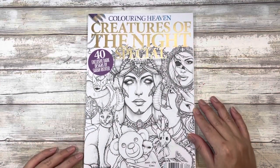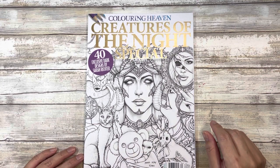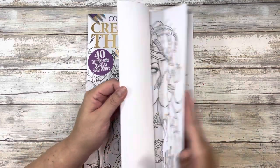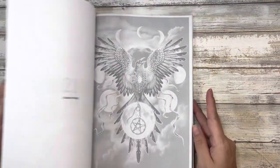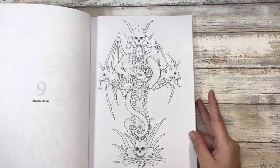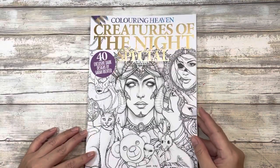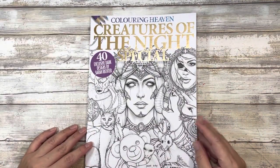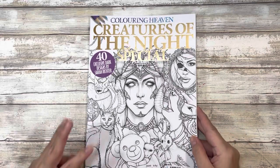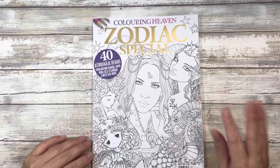Sticking with that theme, this is Creatures of the Night Special by Coloring Heaven, artwork by Sarah Richter. I'm sure there are flip-throughs of this one already on YouTube, so if you're interested just check the search function. That was the third coloring book from Coloring Heaven in that order.